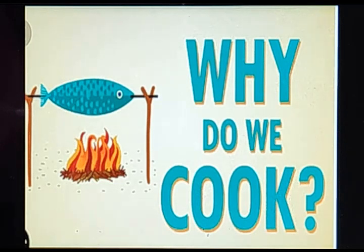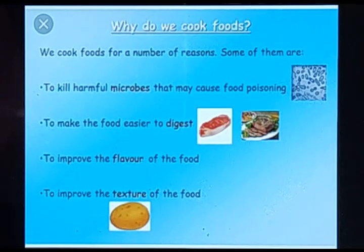The first reason is to kill harmful microbes that may cause food poisoning. There are different microorganisms present in food, and in order to kill those microorganisms we need to cook our food.